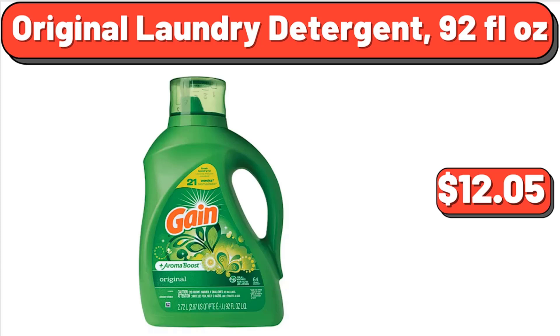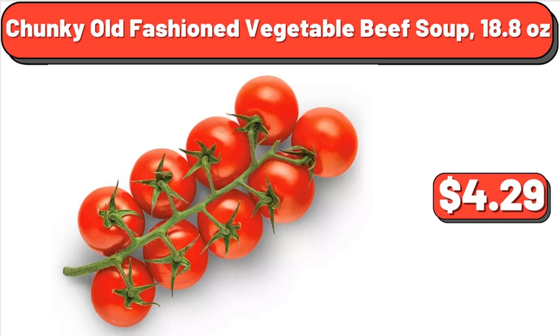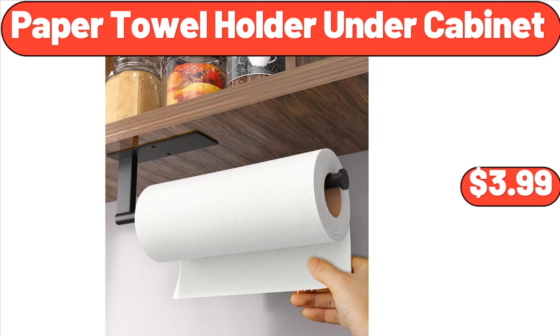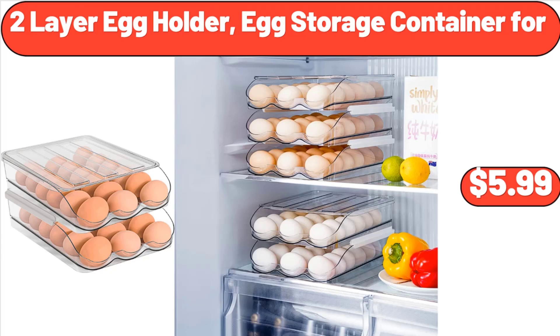Snacking Tomatoes on the Vine, 12 Ounces, $4.29. Range Master Tabletop Charcoal Grill, $69.99. Paper Towel Holder Under Cabinet, $3.99. Two-Layer Egg Holder Egg Storage Container, $4.99.